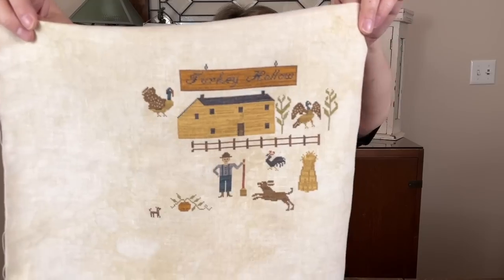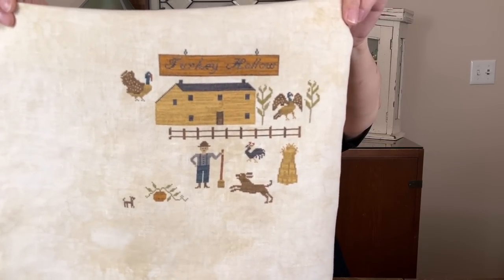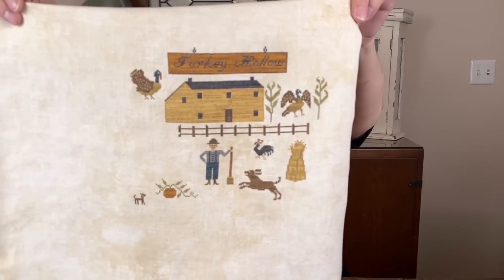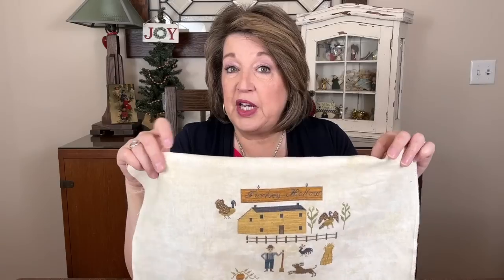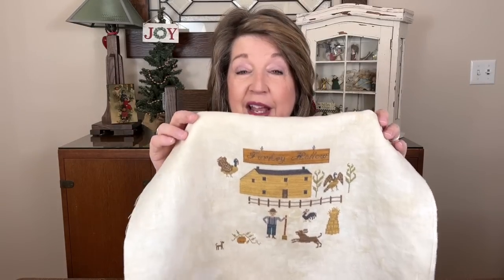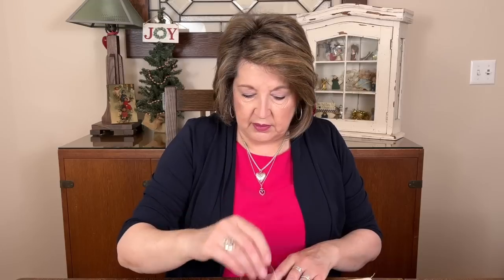Now the farmer in the pattern is holding a shotgun, but I didn't really want that. I've seen several people do it with rakes, but I decided to do a broom, because if I was going to go out and shoo turkeys, I would not want to poke them with a rake — I'd grab a broom. We do have wild turkeys in our yard, which I've shared before. So the farmer's holding a broom. All I have left are the borders; I might just go ahead and finish it out.